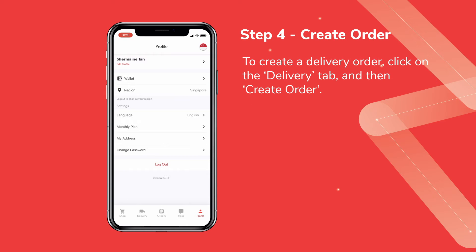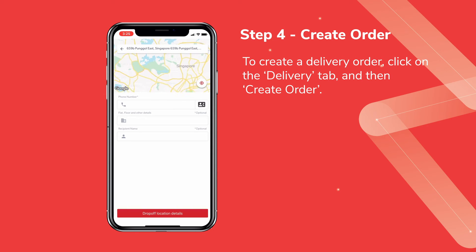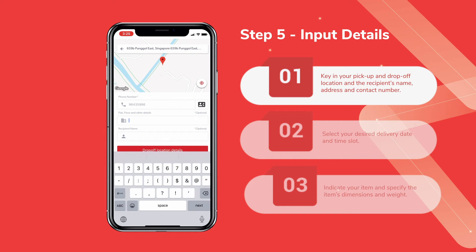To create an order with us, click on the Delivery tab and then Create Order. You must input the following details: key in your pickup and drop-off location as well as the recipient's name, address, and contact number.